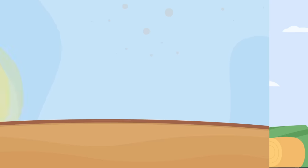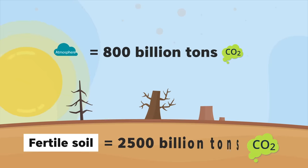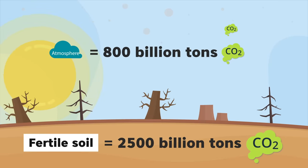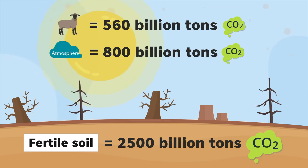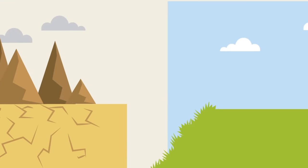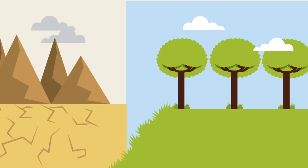As discussed in the video about reversing desertification in Africa by building a giant green wall, the vast majority of carbon gases are stored in fertile soil. If the soil dries and becomes desert, carbon gases are released into the atmosphere. So in this case, if the soil comes back to life, it traps huge amounts of carbon gases back into the ground. So it is a win-win situation.